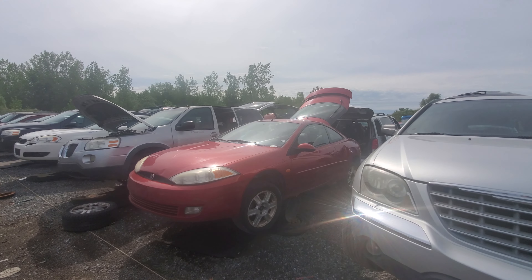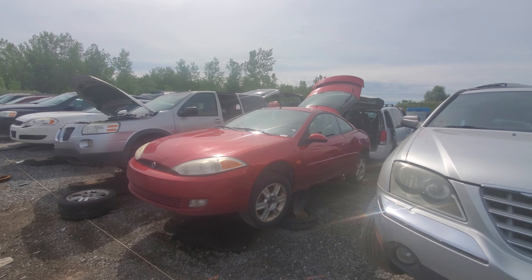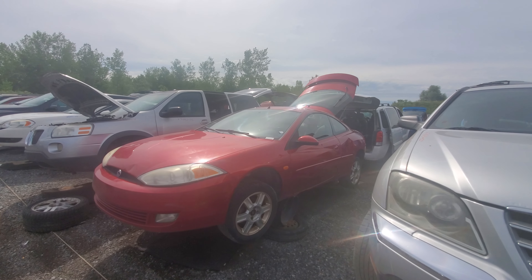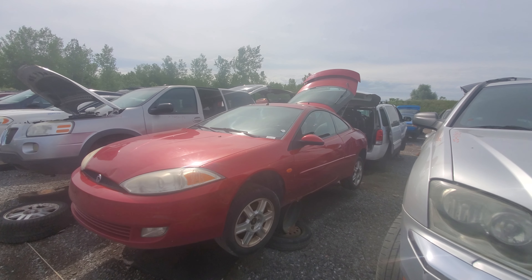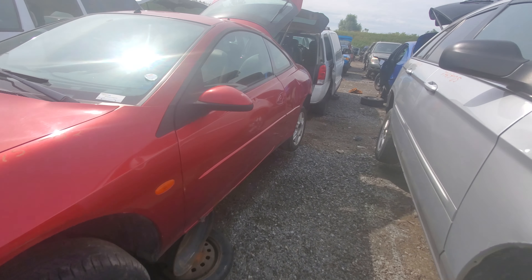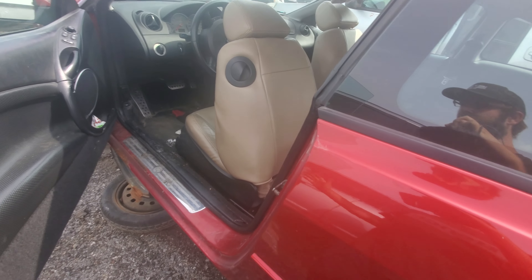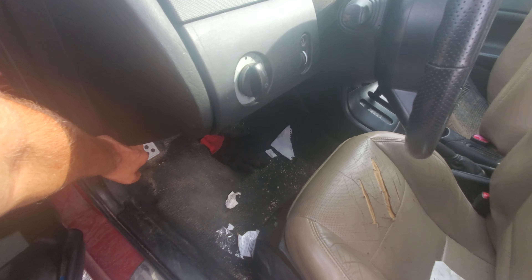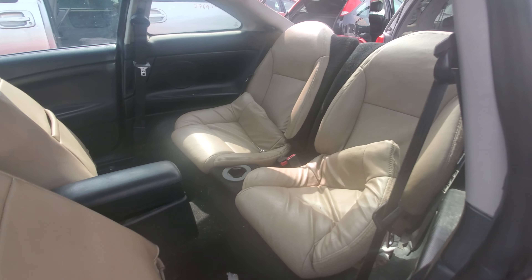Hey everyone, welcome to this video. Today I'm at a junkyard in Quebec — not Ontario. This is a 2002 Mercury Cougar, and this is actually the last body style for good reason — this thing was not that great. It was based off a Mazda platform, the 626 I think it was. To each their own, but I never liked it. It was a four-seater car.